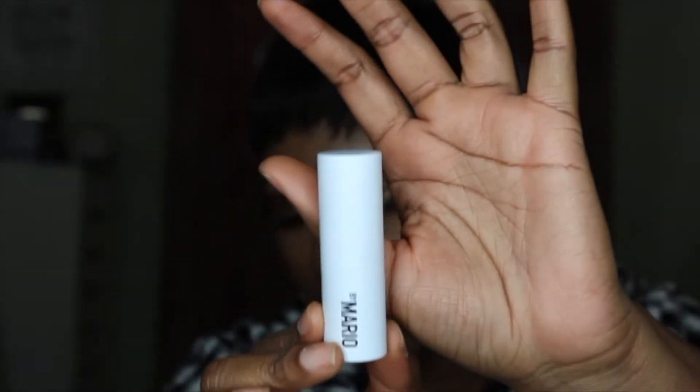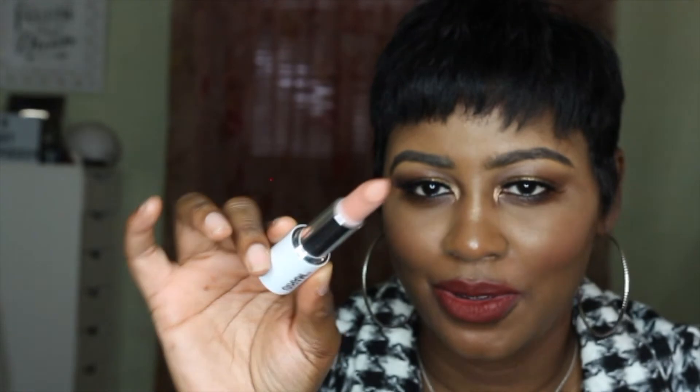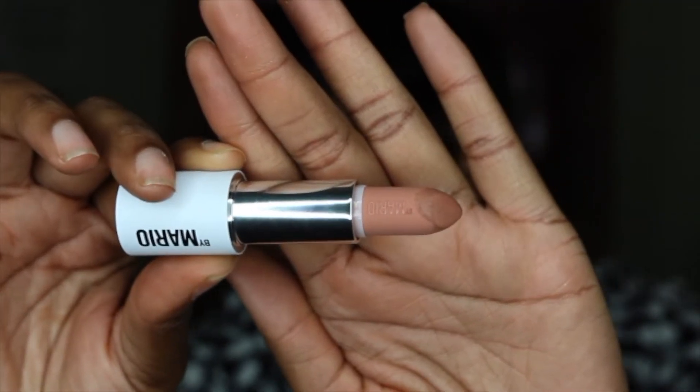I ended up getting a lippy from the Makeup by Mario collection. I saw this on a Black woman on Instagram and fell in love with it — it looked so good on her. I picked up the lipstick in Sierra. The packaging is sleek though a little bulky. He has his name on the lipstick, which is a nice touch. It's such a pretty color — light, but if you use a nice liner with it and pair it with any lip gloss, it's going to be so pretty.